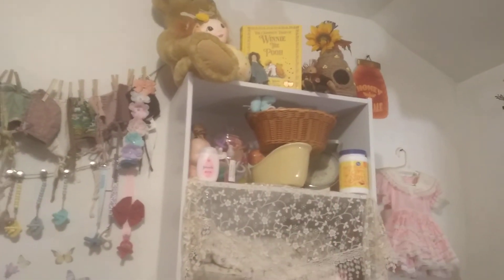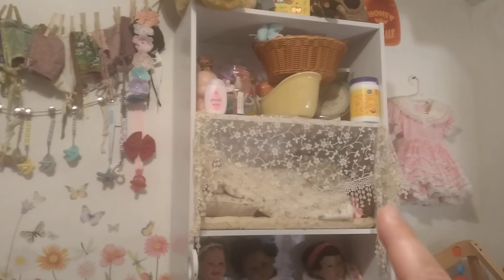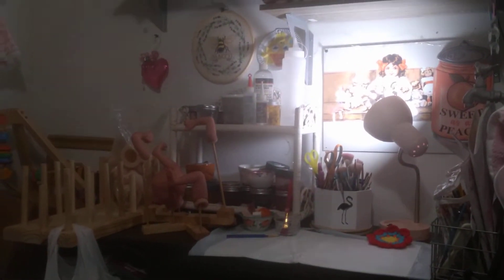I haven't really organized that display area up there. Where the veil is, that's where my silicone doll is. And then if you go over a little bit more, here is my painting table where I make reborns.